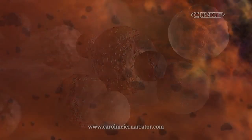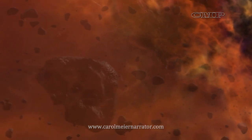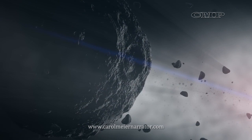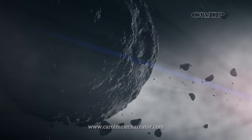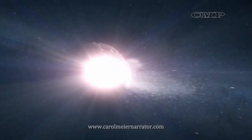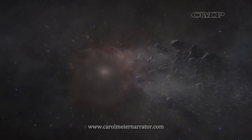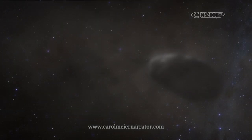Asteroids are rubble piles of rock, metal, ice, and organics. One large asteroid — a protoplanet — was the parent body of asteroid Bennu. Then a billion years ago, a collision shattered Bennu's parent. Some of the debris loosely coalesced into a new, smaller body which became Bennu.